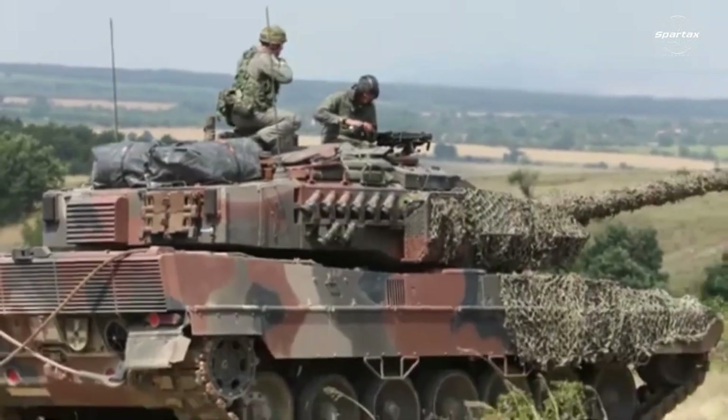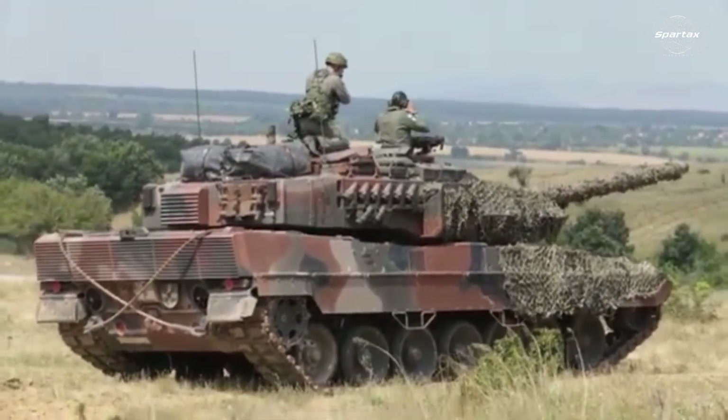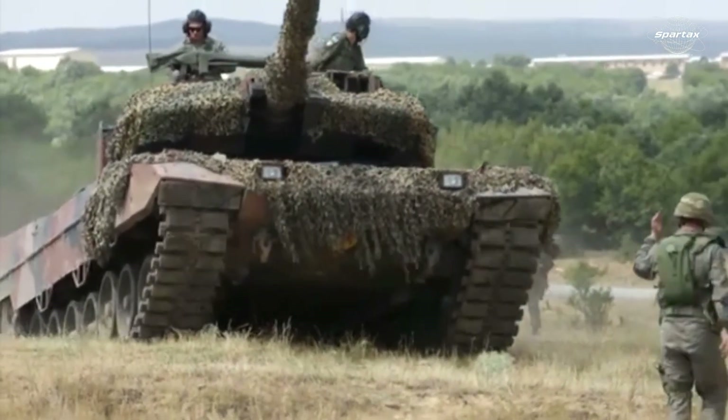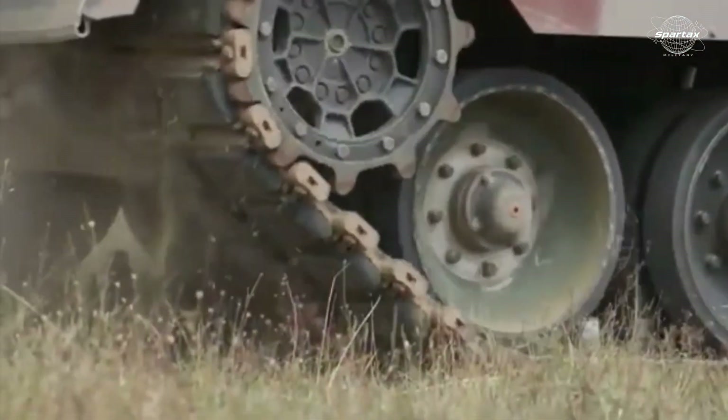Apart from the Leopard 1A5, EODHSA and its associates are also finishing up a comparable modernization package for the MBT M60 Legacy. The vehicle's total weight increases to 46 tons as a result of the Leopard 1Hell upgrade kit.